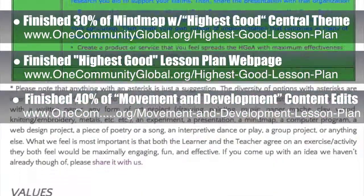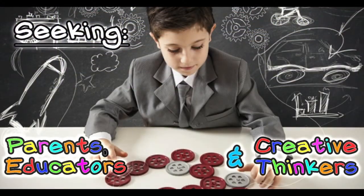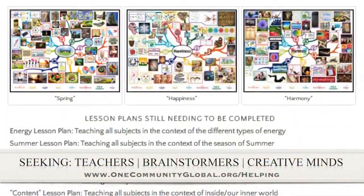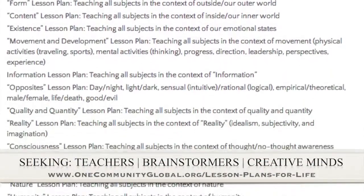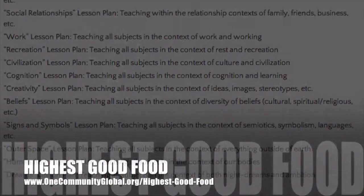All of these lesson plans use the central theme to teach all subjects to all learning levels and are applicable in any learning environment. If you'd like to help with this education program, we are seeking people to finish these lesson plans. We've got them all outlined and we're just looking for the creative minds who would like to contribute something amazing to the educational world through our open-source and free shared education program for all ages and all educational levels.